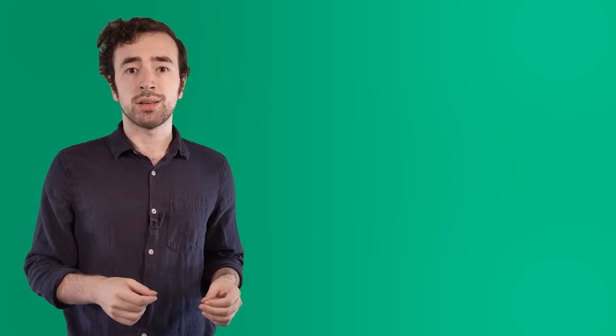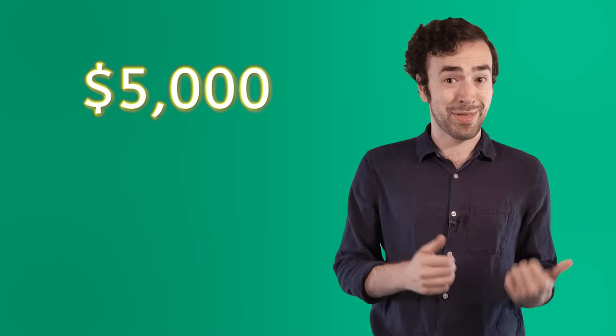This all happened in the late 1800s. The monument came long after that — this naming was about the actual mountain itself. Although years later, Charles Rushmore himself donated $5,000 to the completion of the monument. That's a lot of money today, and it was really a lot of money back then.